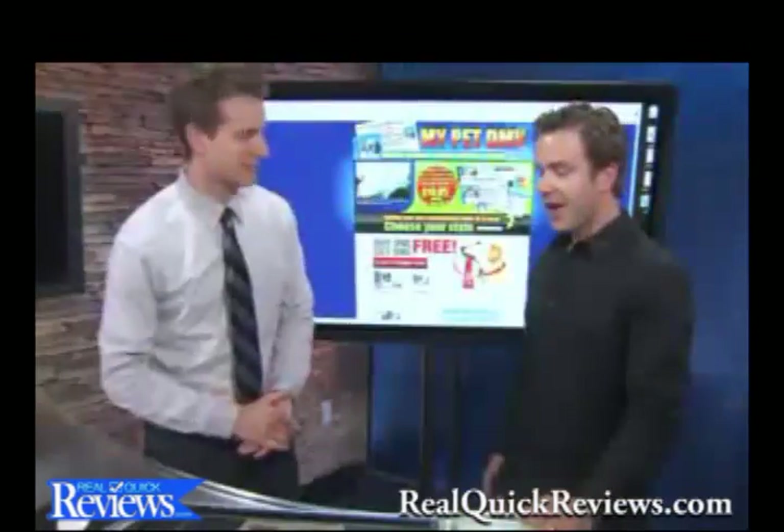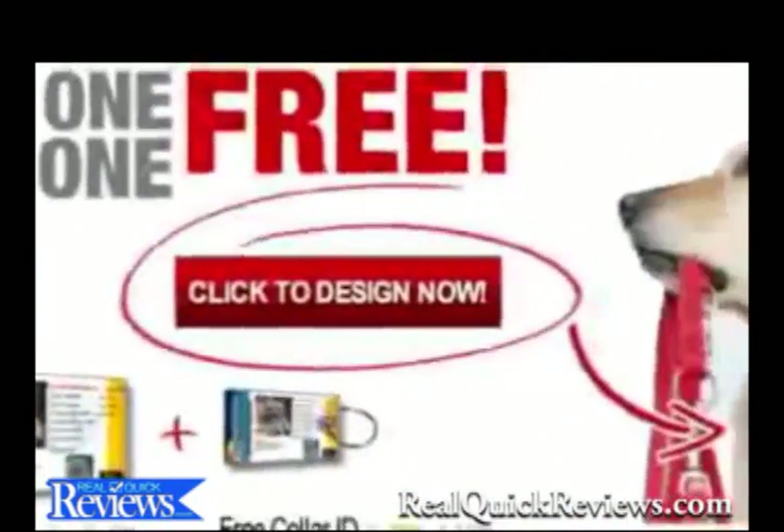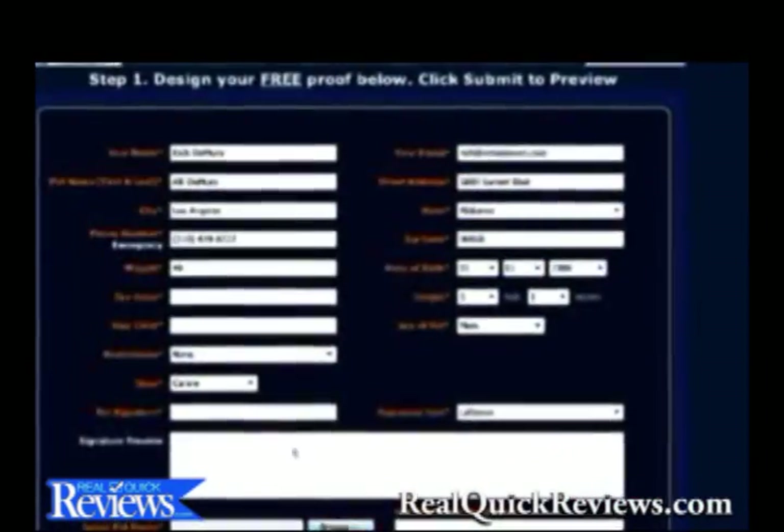Walk me through how we make this. Going to MyPetDMV.com, go ahead and click the big red button that says 'Click to Design Now.' A form will load that will allow you to populate the information based on your pet.